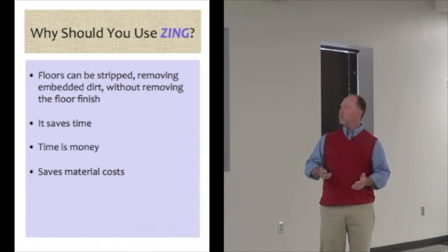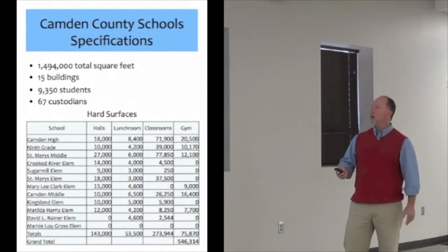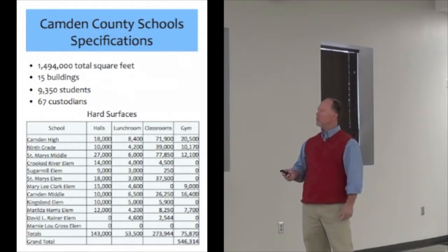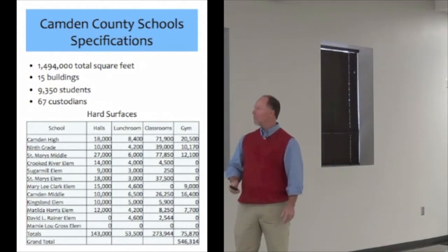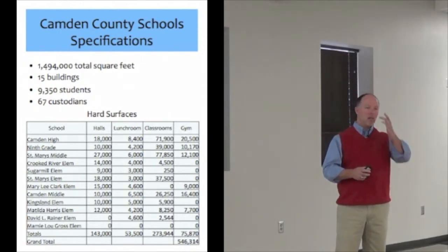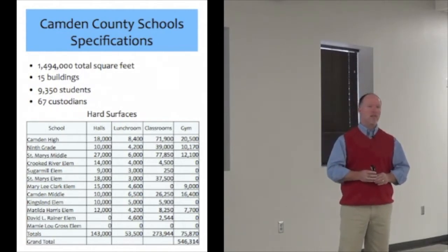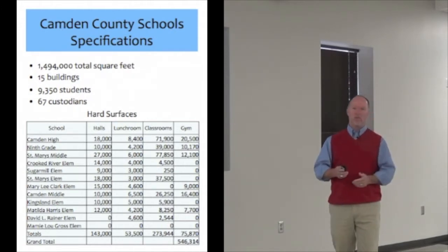So it saves time, and time is money, and it also saves on material and cost. In Camden County, we have almost 1.5 million square feet, 15 buildings, 9,300 students, and 67 custodians. Charles came over and helped us do the hard surfaces, and those are the totals for our school. We're kind of in the middle of the pack as far as school size in the state of Georgia — 6A as far as sports and athletics.